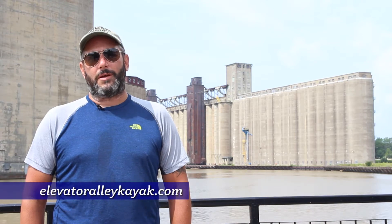If you're looking for a unique experience, whether you're a beginner or an expert, paddling through Elevator Alley is a great way to see the City of Buffalo.